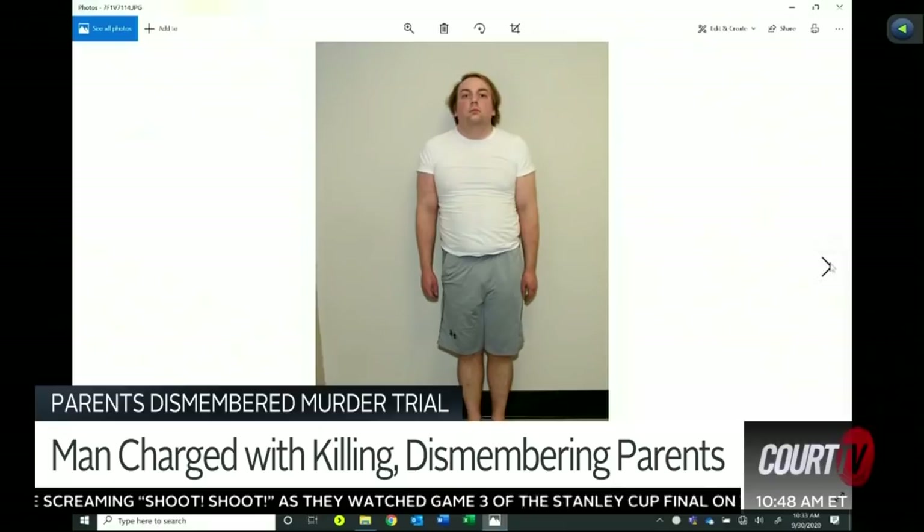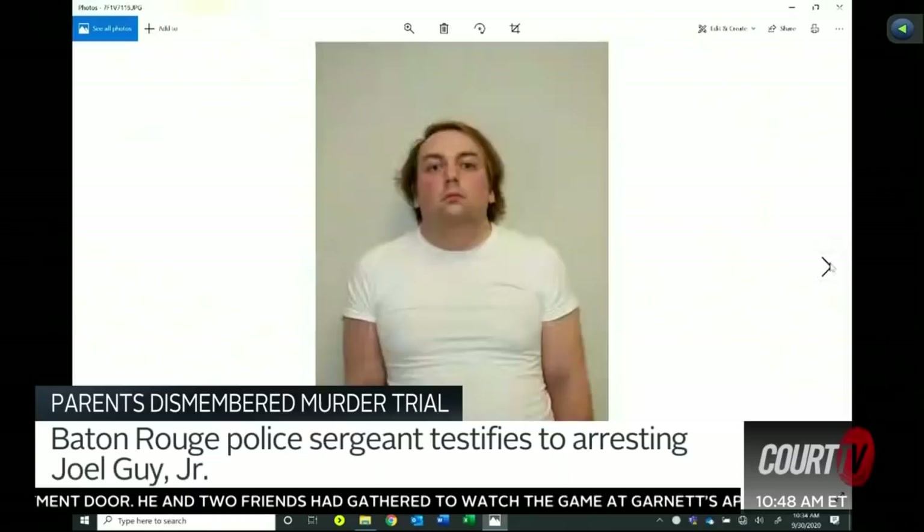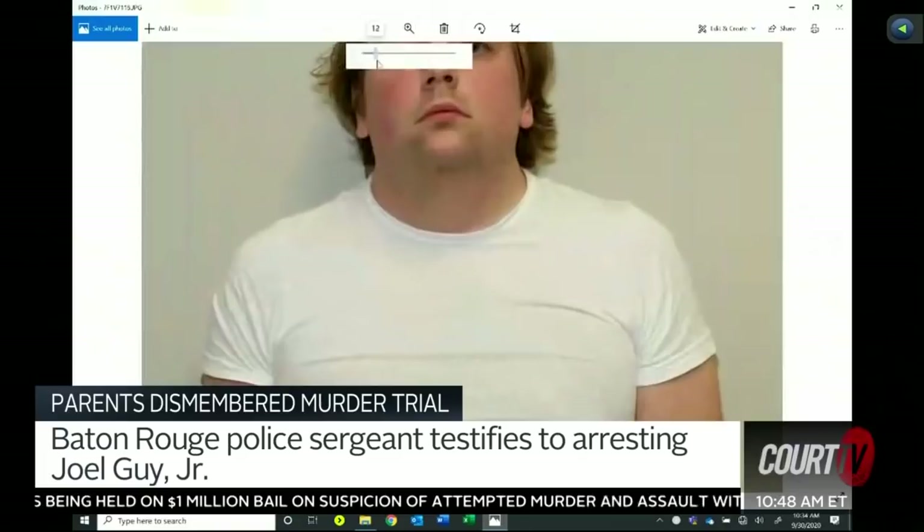This is just a little bit closer up angle of his face and upper torso. Did you have the occasion to observe the physical appearance of Mr. Guy with regard to any injuries that were apparent on his body? Yes, sir. In this photograph, are there any injuries depicted? Yes, sir. There was some bruising noted on the upper portion of his right arm. You can kind of see it just underneath the sleeve of the shirt. Is that present now, sir? Yes, sir.